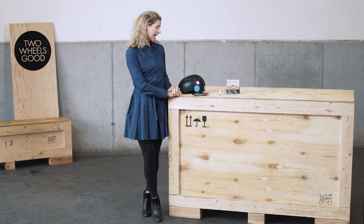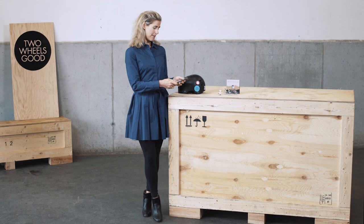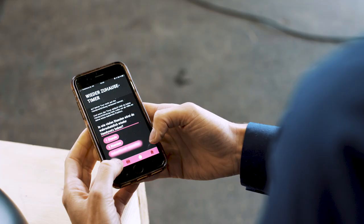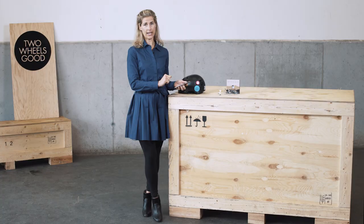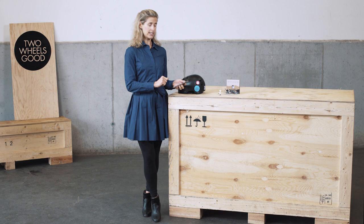Then you have to check, when you open the app, if everything is charged. So you can see the battery of the Toxin, and of course your telephone has to be charged. That means when you go biking, you will need your telephone.